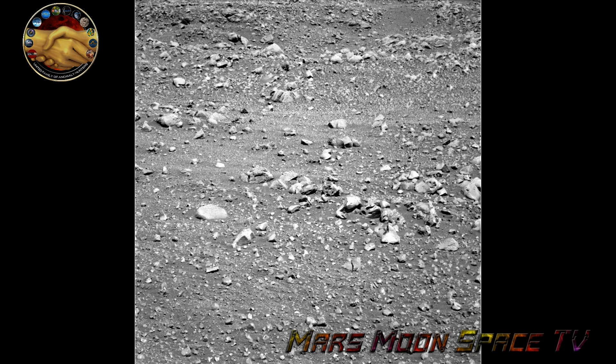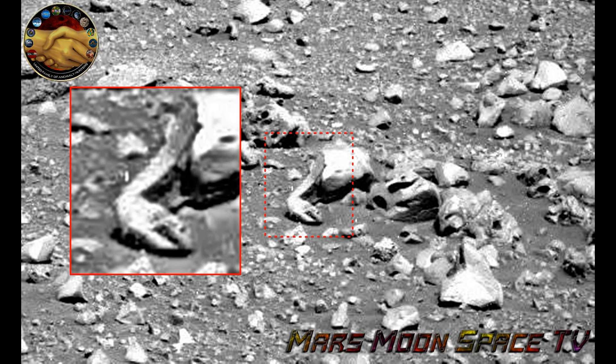I remember seeing JP Skipper also bringing up this anomaly some years ago. And here we have my own version of it — this is the old first version I made two or three years ago.